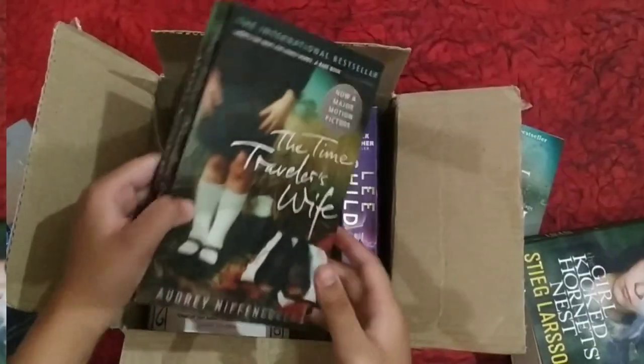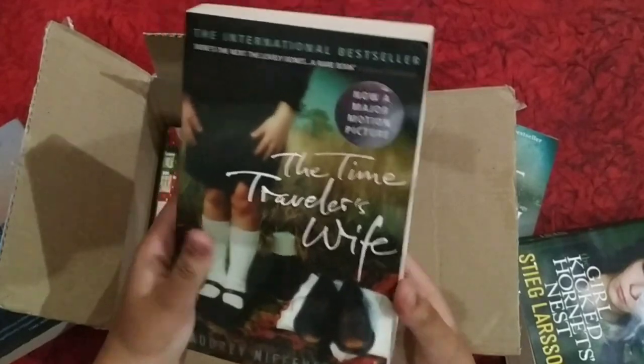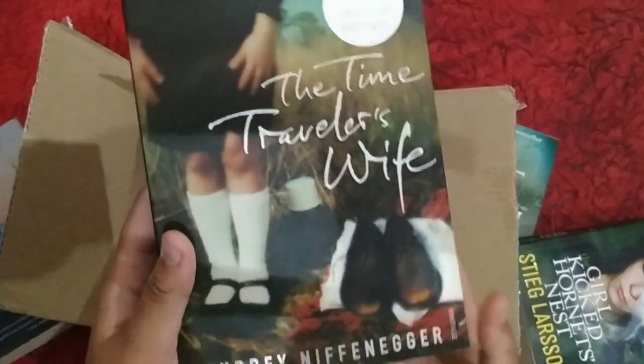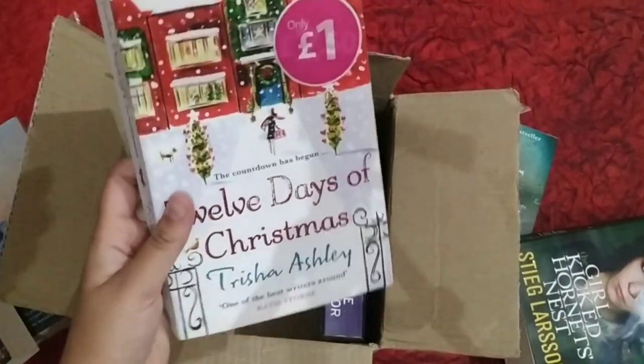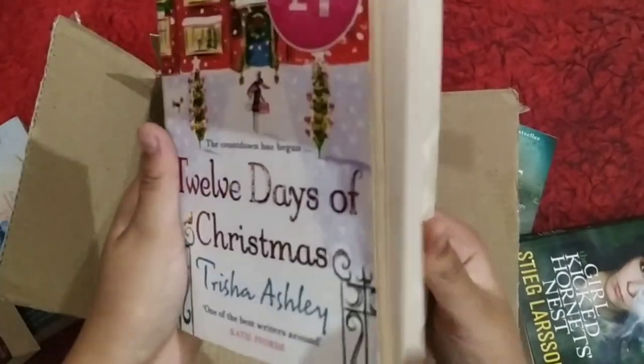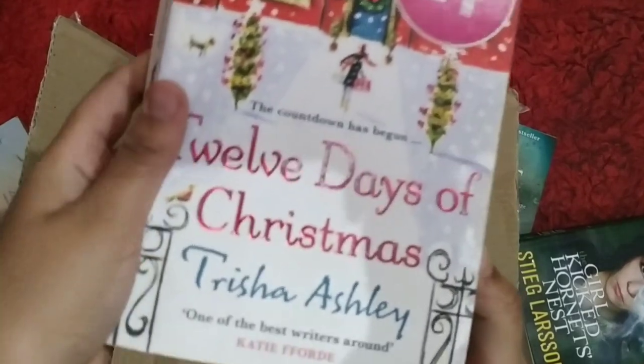Next we have 'The Time Traveler's Wife' — it's also a bestseller by Audrey Niffenegger. And next we have '12 Days of Christmas' by Trisha Ashley, which is also a bestseller.